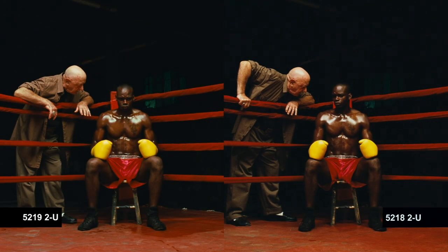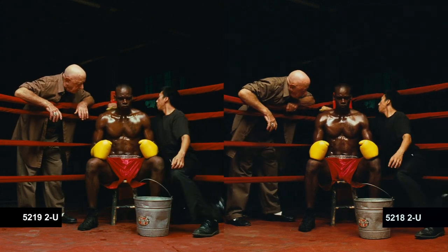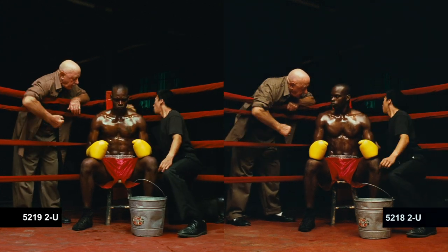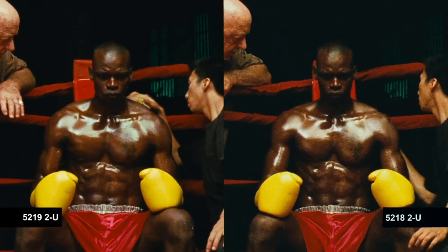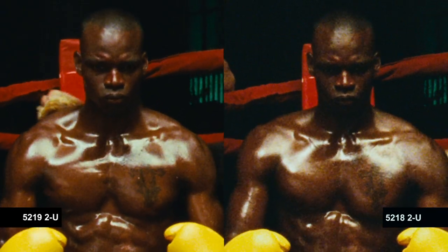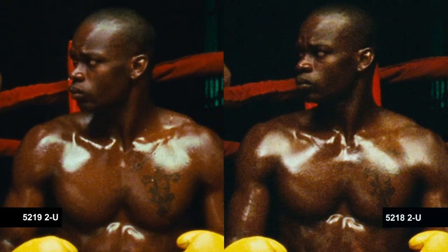Finally, we look at both stocks underexposed by two stops. As we zoom in and take a really good look at the grain structure, you can see the 5219 is much smoother. The color rendition is continuous and vibrant, whereas the 18 flattens out. The improvements in grain and color fidelity are obvious.